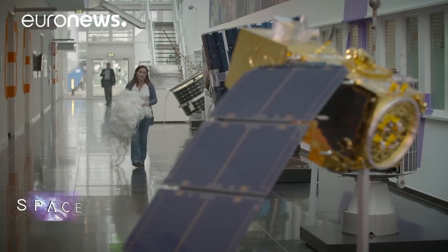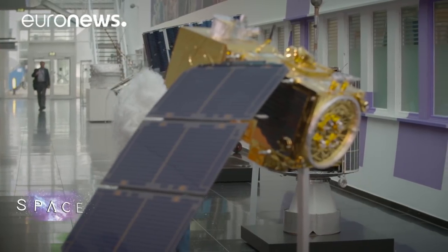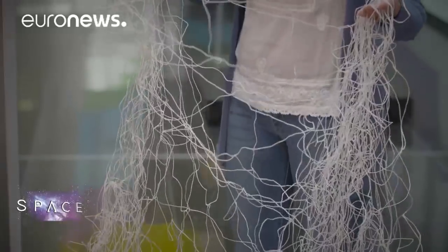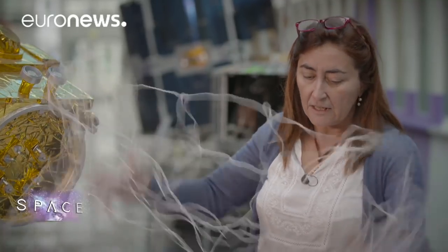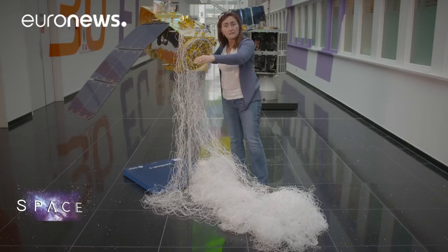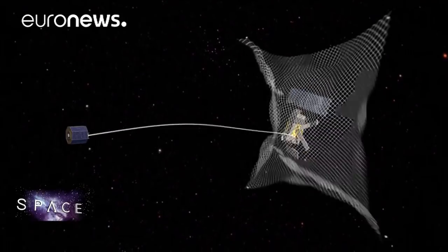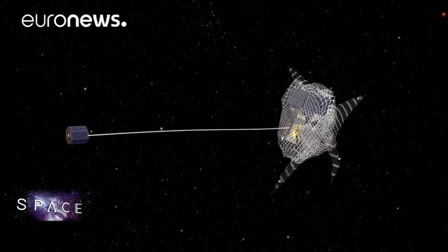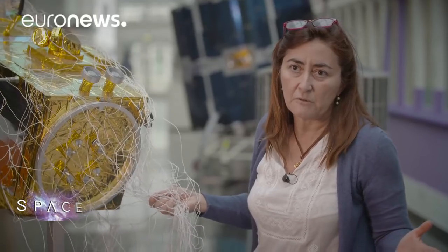Another approach being studied within the eDeOrbit project involves using nets flung into space to capture big lumps of space debris. The concept is to mimic what fishermen do at sea — to have a very large net, staying away from the debris, and net satellites that are tumbling and moving freely. From that distance you try to wrap the net all over the satellite, and then, thanks to the free motion of the satellite, the net wraps around the object. At that point we can bring the wrapped object wherever we want in space, like we do with fish in the seas.